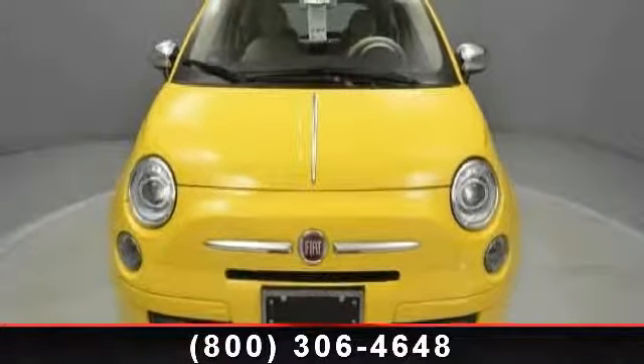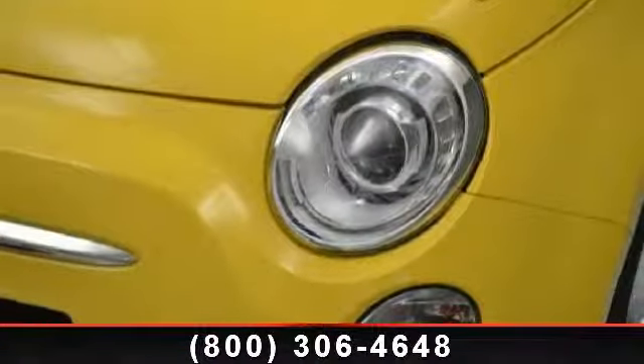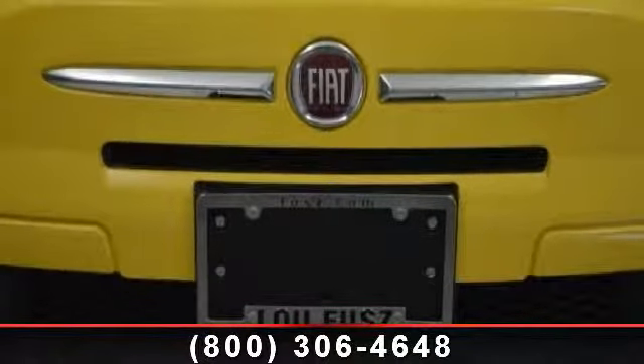This vehicle's top features include engine immobilizer, passenger airbag sensor, AC, driver vanity mirror, passenger vanity mirror, leather steering wheel, wheel covers, and power steering.